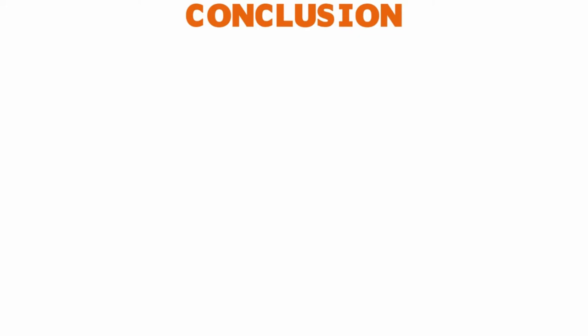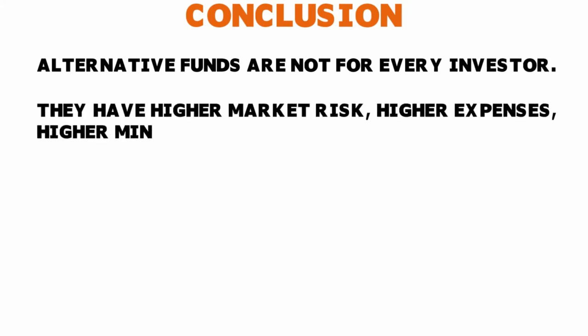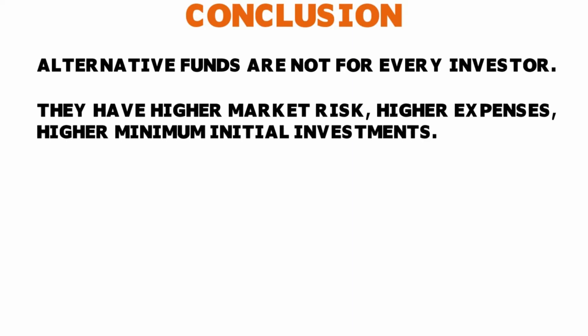To wrap up the first way: alternative mutual funds are not for every investor. They have higher expenses, a higher minimum monetary amount — usually ten to fifteen thousand dollars — and higher market risk. However, research has shown investing in alternative mutual funds can be beneficial, and some have posted double-digit returns over the last 20 years. It just takes work, research, discipline, and patience.